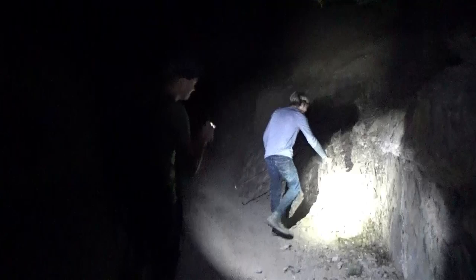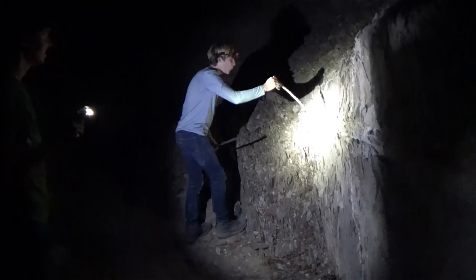Oh my goodness. That's a long-nosed snake, man — that's a stunner. Holy cow. This is the first one I've ever seen. Oh my goodness, hey buddy, it's okay.